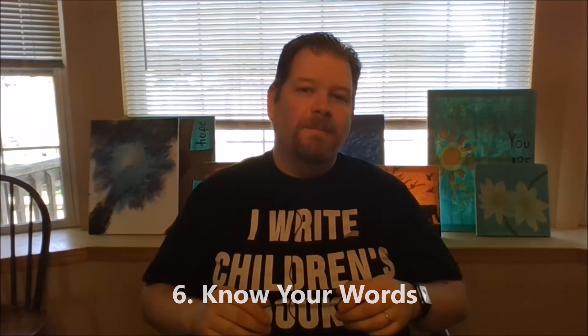Number six: know your words. Knowing the vocabulary level of your ideal audience is a huge advantage to having success as a picture book author. You really want to pick your words and sentences wisely. Many people think that writing a picture book is easy because there are so few words, but the opposite is actually true — because there are so few words, it's even more imperative to ensure that the words you do use are spot on.